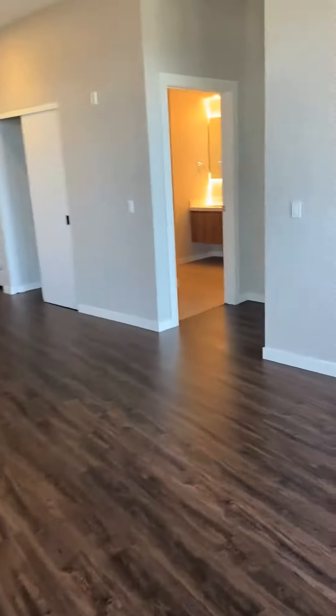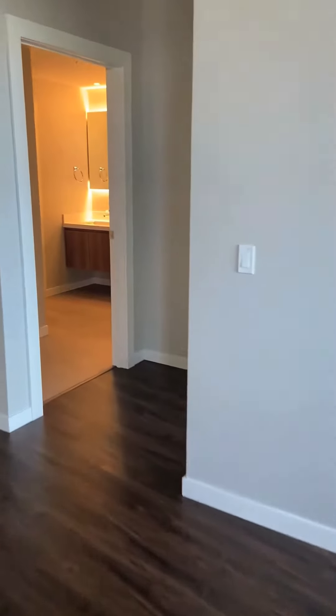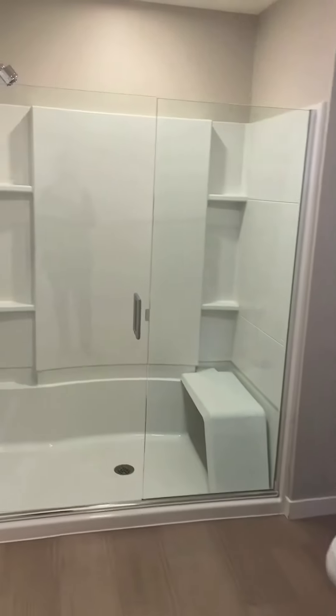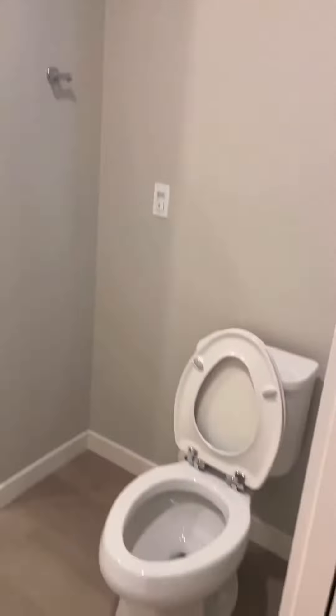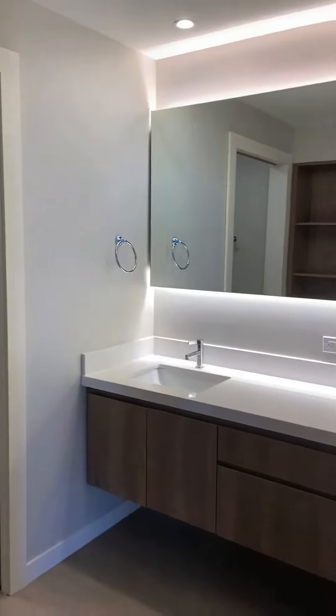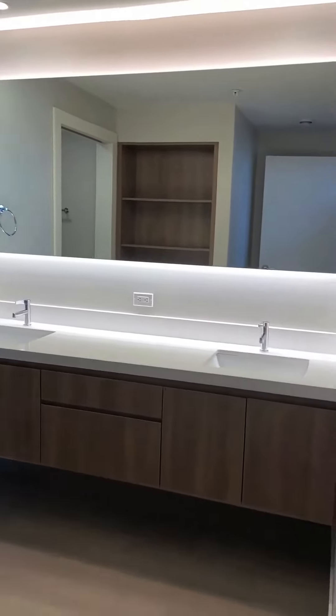Up next on our tour, we will take a look at the bathroom. It features a divided lavatory and shower with pocket door, a floating vanity with a white quartz top, plenty of storage for your toiletry needs, and a double sink. You also get a backlit LED mirror.